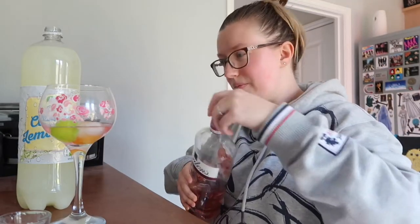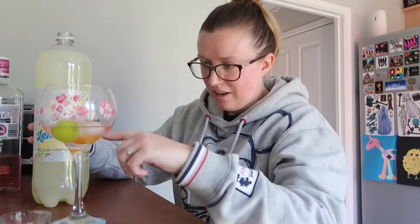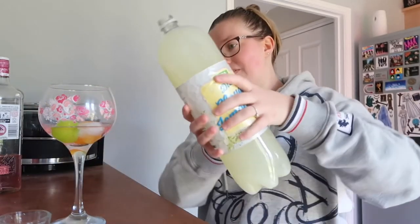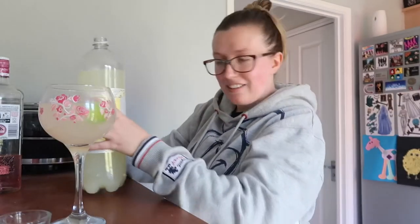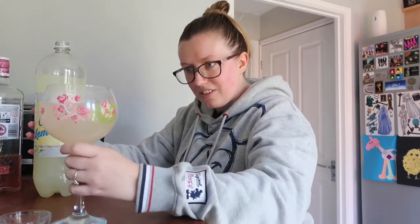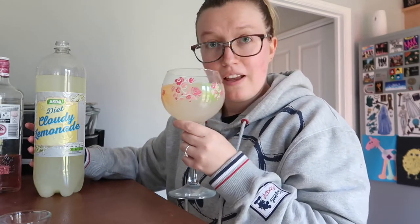I feel like this is going to go a really weird colour. I saw a Fanta Icy Lemon and pink gin on Facebook yesterday — they put like a pink layer in the bottom that looked really good. I feel like this is not going to look as fancy as that. Right, let's try it... okay, that's not as bad a colour as I thought it was going to be. It literally just looks like lemonade.